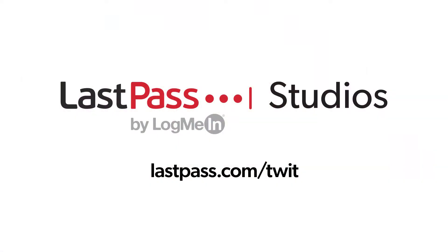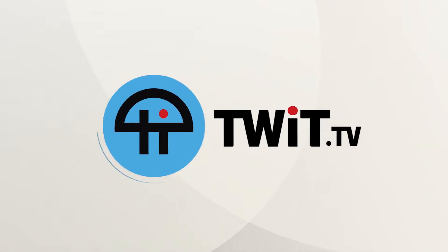Hands-On Wellness is brought to you from LastPass Studios. Using the same password everywhere is a security nightmare waiting to happen. LastPass puts you in control of your online life by storing all of your unique passwords in a secure, encrypted vault. Visit LastPass.com slash TWIT. This is TWIT.